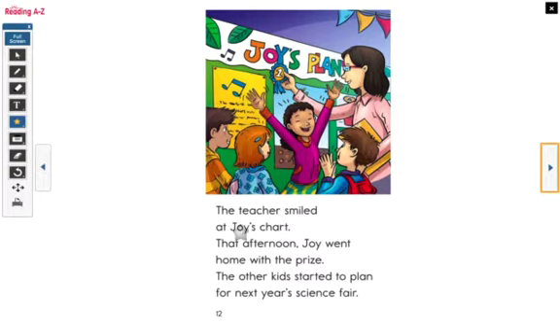The teacher smiled at Joy's chart. That afternoon, Joy went home with the prize. The other kids started to plan for next year's science fair. So what did Joy get because of her project that worked? She got first prize — she got first place. And what could the other kids do? Maybe they said 'good job,' 'that was great,' or 'congratulations, Joy,' or 'maybe next year you can help me with my project.' All of these kids are probably celebrating their friend for winning, and all they have to do is plan for next year and come up with new strategies to make their project work.